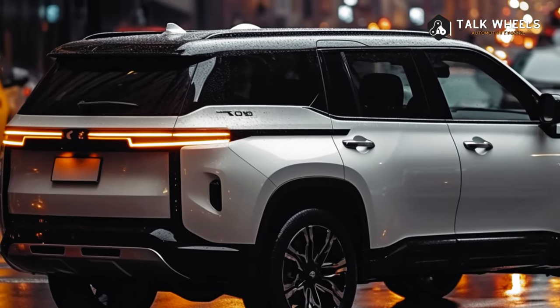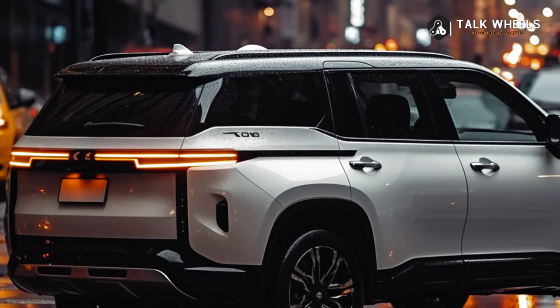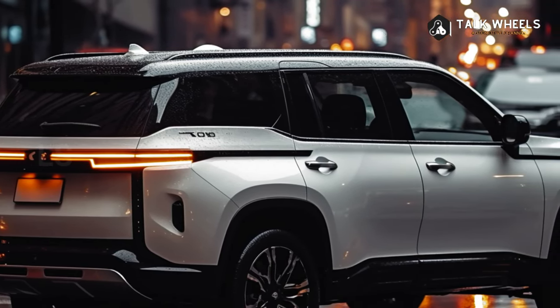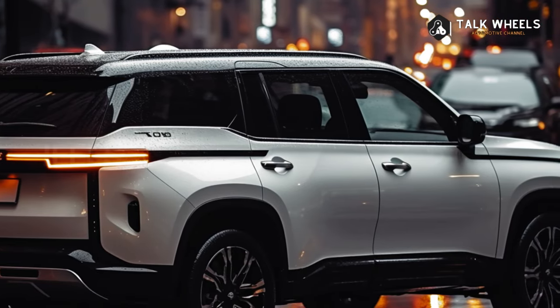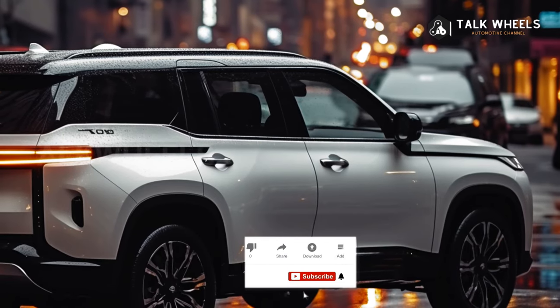We think that the new Pajero Sport will have the same improved twin-turbo 2.4-liter diesel four-cylinder engine that is in the Triton Nuda. A six-speed automatic is paired with it, and it makes 150kW and 470Nm.